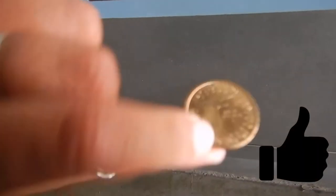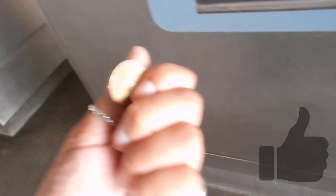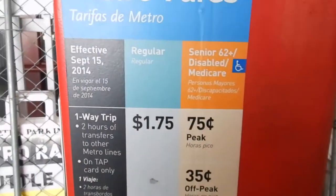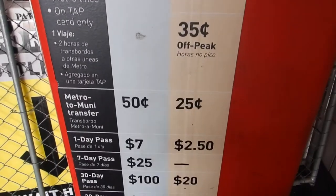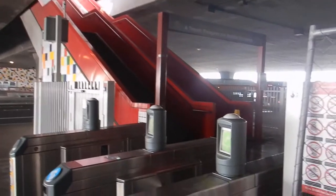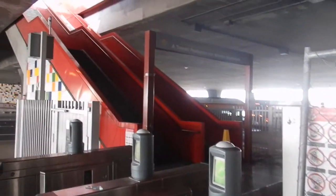It's $1. I don't know if I can get my $2 back, but anyway. So here I go trying to take my car.